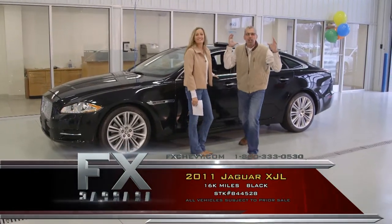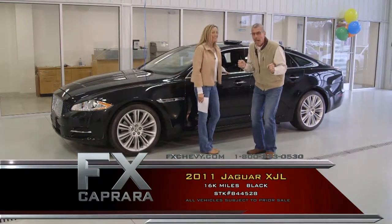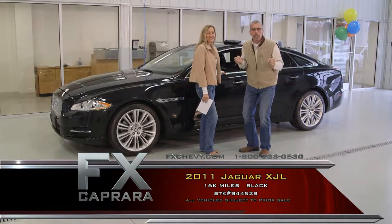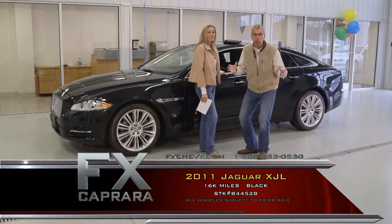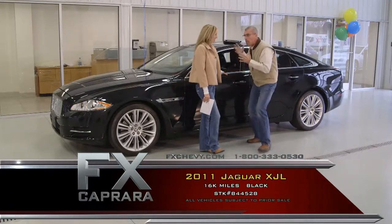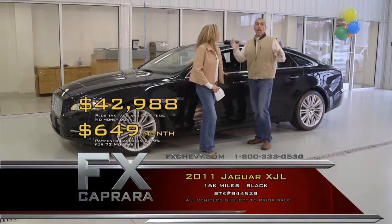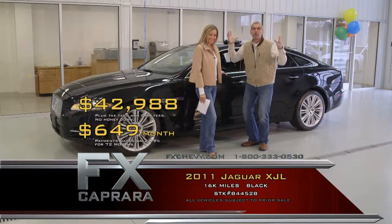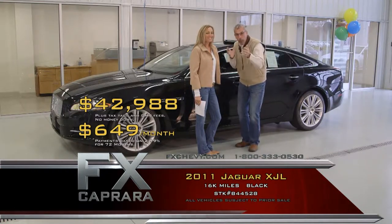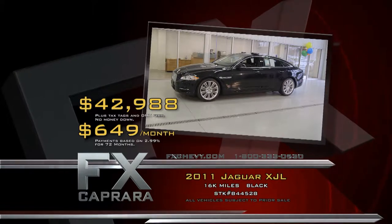The best part about this car: it was nearly $90,000 back in 2011, and it has just 16,000 pampered miles. A gorgeous ride with every conceivable option but running water. We have all the books, all the pedigree — but it's all about the buy here at FX Capra. People travel from all over the country to take advantage. A 2011 Jaguar XJL with 16,000 miles, black on black, at $42,988 with a perfect AutoCheck Carfax. Zero down, $649 a month. Go to FXChevy.com or take Route 81, Exit 36 — we're here seven days a week.